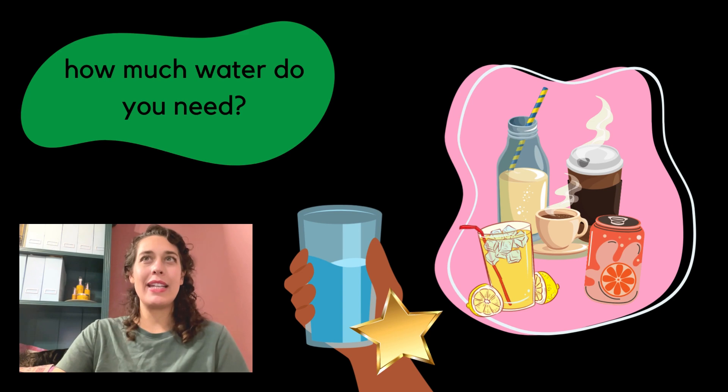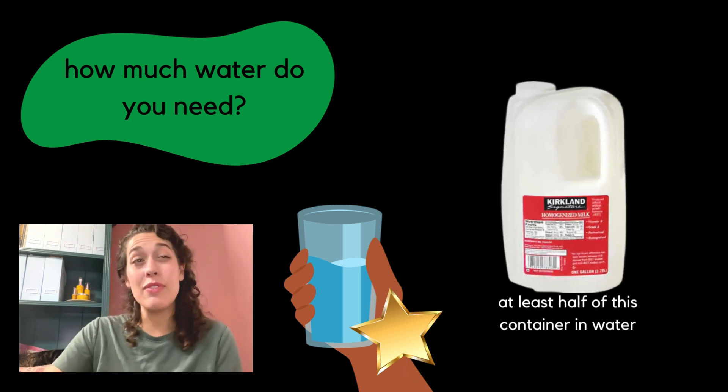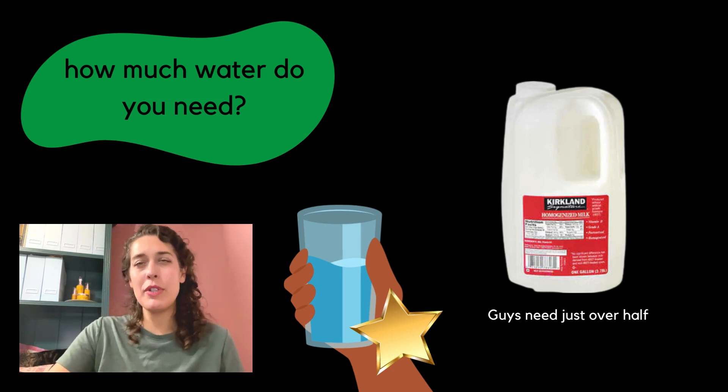When it comes to how much water we need: for adult women, about two liters a day — that's 64 ounces. For men, at least two and a half liters a day. That can increase depending on how active you are and what kind of climate you're in.